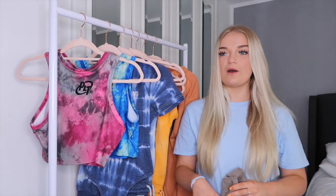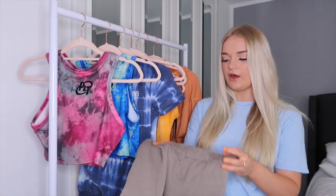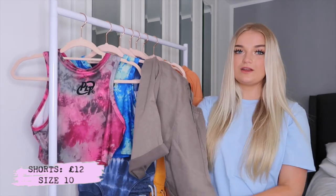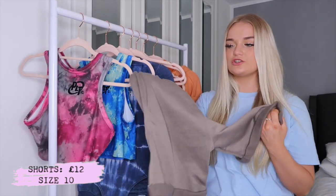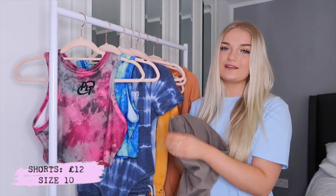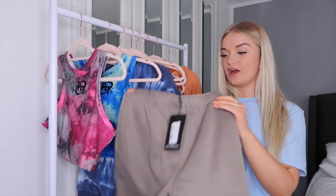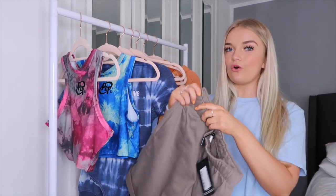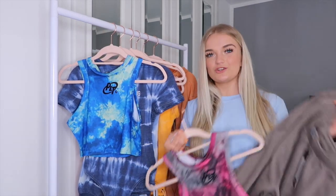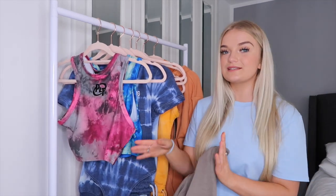I just thought this top would go perfectly with these shorts. I've been wanting some sweat shorts from Pretty Little Thing for so long and they've always been sold out. I found these in like a charcoal color and I thought they were really cool because I haven't seen anywhere do sweat shorts in this color. They're so fluffy inside, just like a classic Pretty Little Thing hoodie. I really love these — the two colors go together perfectly, almost like a set but it's not. Everything is a size 10, and I'll leave links down below.